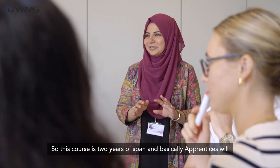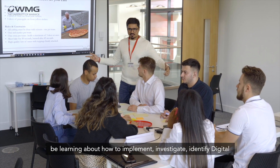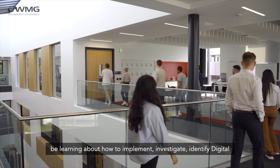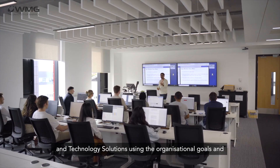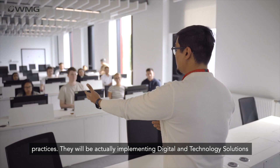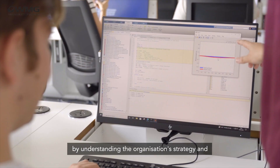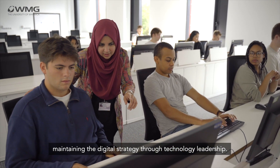This course is two years in span, and basically apprentices will be learning about how to implement, investigate, and identify digital and technology solutions using the organizational goals and practices. They will be implementing digital technology solutions by understanding the organization strategy and maintaining the digital strategy through technology leadership.